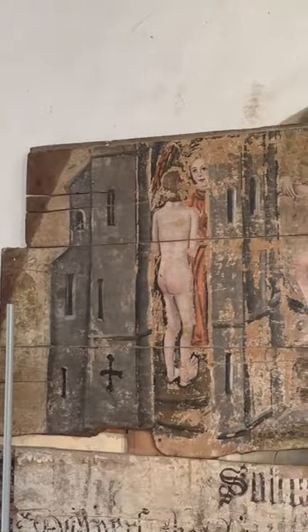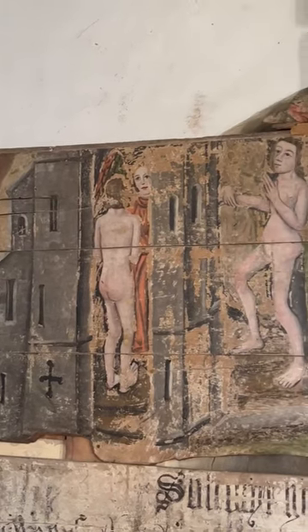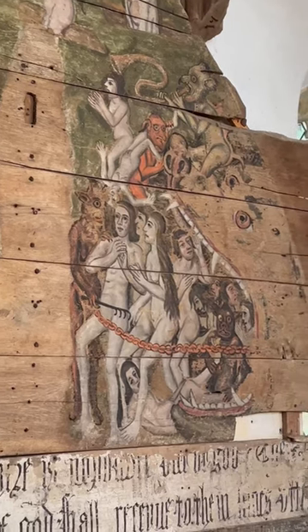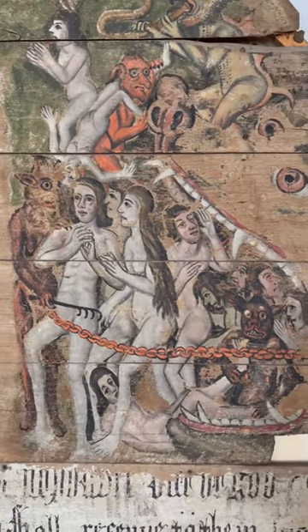On the left, we see St Peter letting the saved into heaven, the heavenly city, and on the right are demons carting off the damned to hell's great devouring mouth.